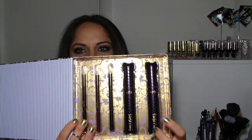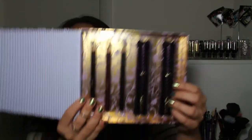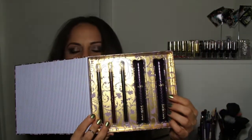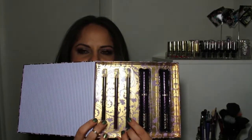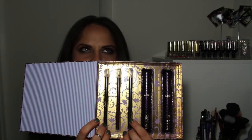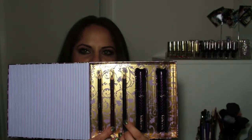The last box is a gold one and inside you have two full-sized Tarte Camera Lashes mascaras, which I think is awesome. You also have three eyeliners: one is a brown with some gold, one is a plum, and one is a charcoal.